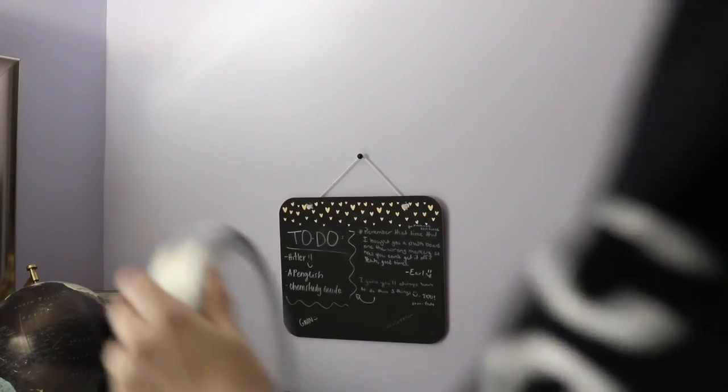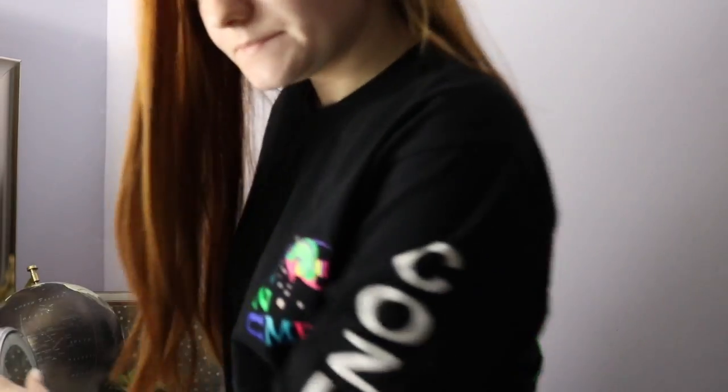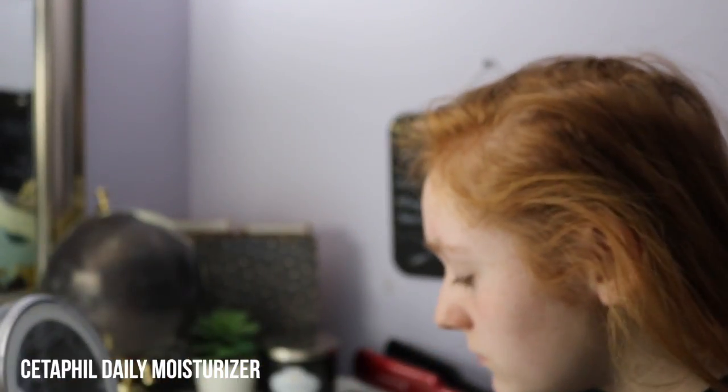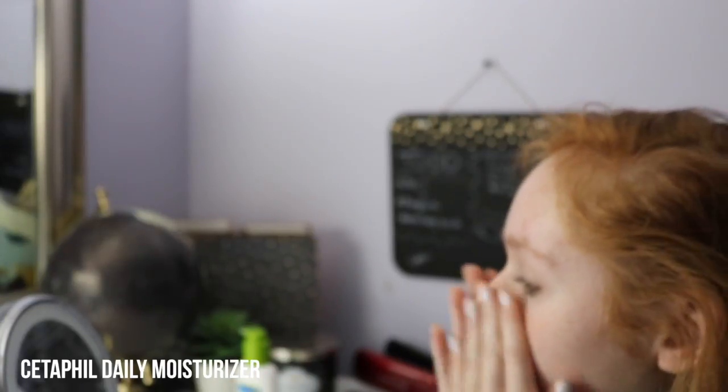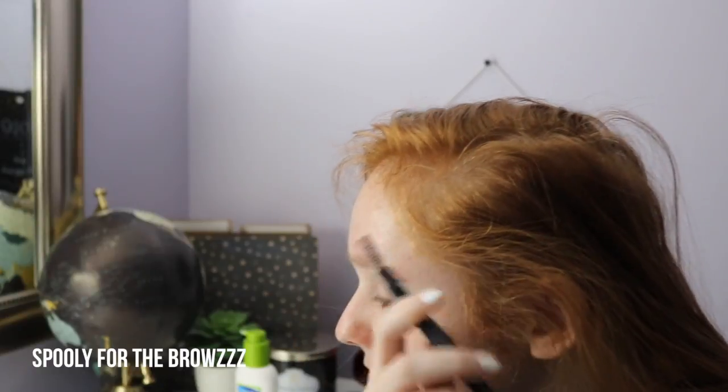Good morning guys! Well, I guess myself since I'm getting ready. The first thing I do when I wake up is typically moisturize my face because it does get dry throughout the night. That way it has time to set while I do other things like spoolie my eyebrows.